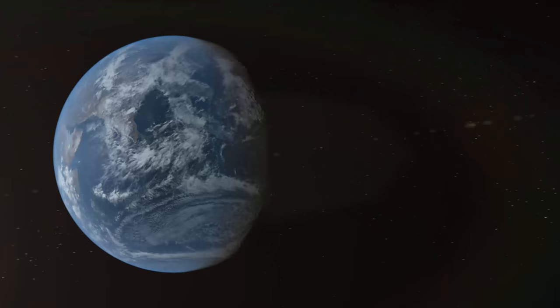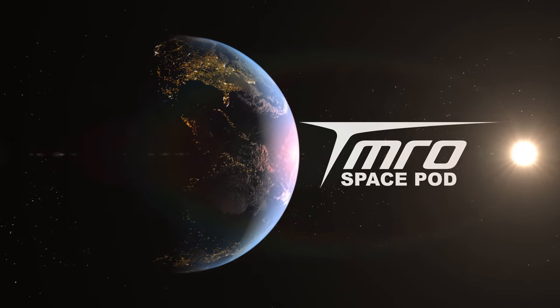NASA's New Frontiers program has taken us to an asteroid with OSIRIS-REx, to Jupiter with Juno, and to the frigid outer reaches of our solar system with the New Horizons mission. And now NASA's getting ready to select their fourth, and they've down-selected to two. This is your Space Pod for January 11th, 2018.